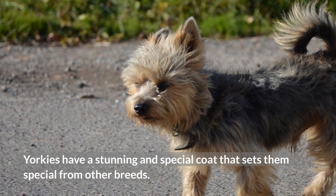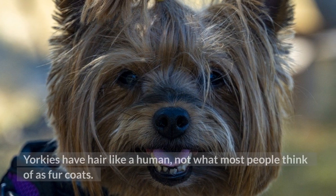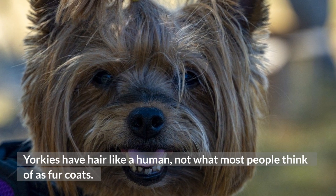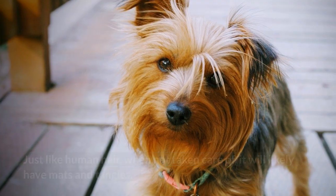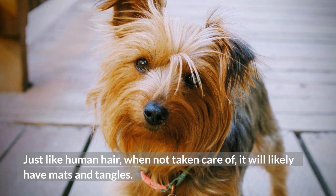Yorkies have a stunning and special coat that sets them apart from other breeds. Yorkies have hair like a human, not what most people think of as fur coats. And it is what makes them a perfect option for those with pet allergies. Just like human hair, when not taken care of, it will likely have mats and tangles.